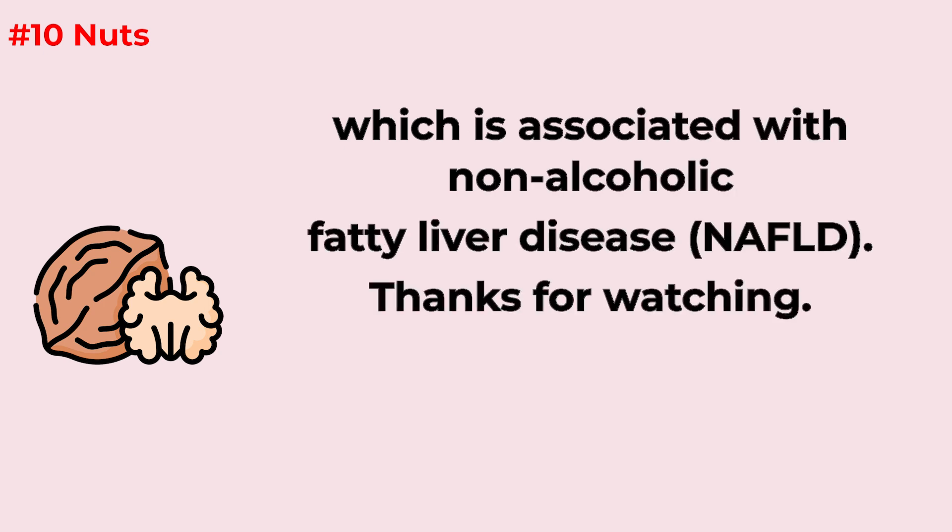And that would be it from our side for today. If you enjoyed it, don't forget to drop us a like and subscribe to the HealthyK channel for more insightful health content. Thanks for watching.